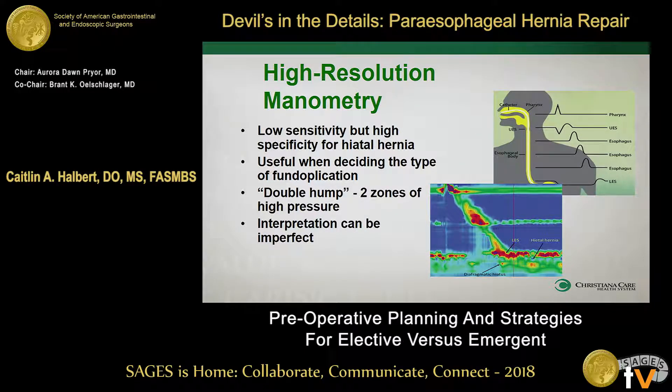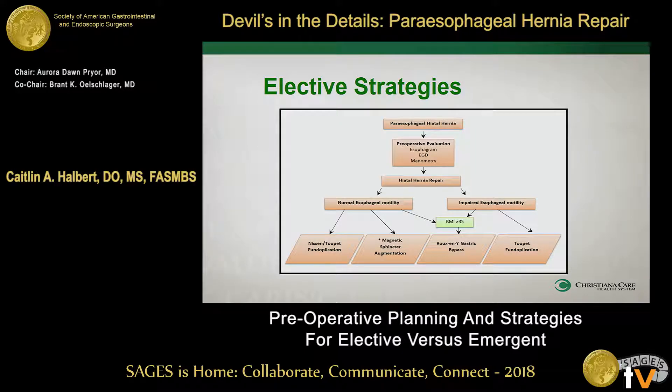And then you have your manometry. It isn't really a useful tool as a confirmatory test — you can see a double-hump phenomenon on the manometry, but it's not your confirmatory test. What this is useful for is deciding what you're going to do after your hiatal hernia repair. Are you going to do an anti-reflux procedure? That's your preoperative evaluation, and then moving on to your hiatal hernia repair.